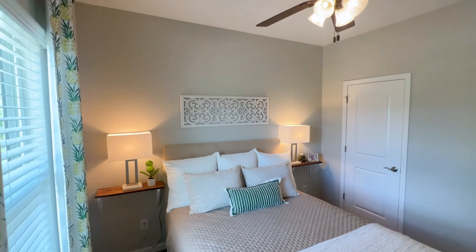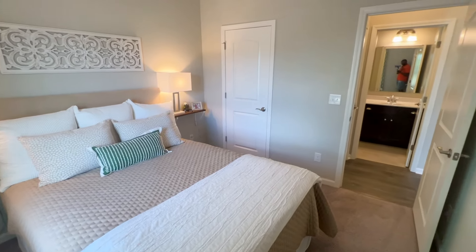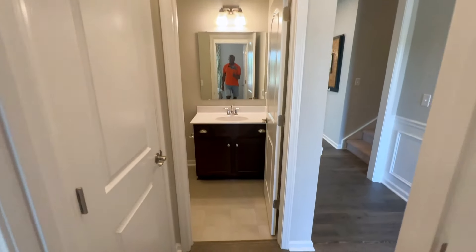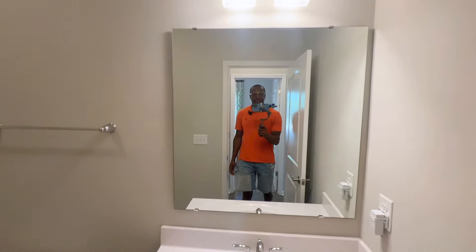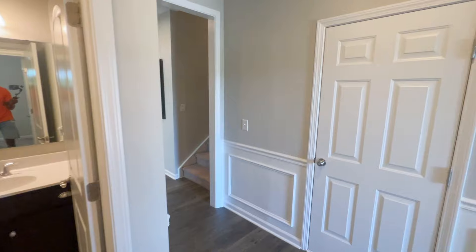Yeah, this room is really cute. It definitely serves its purpose, and it pretty much has its own bathroom — just literally one step outside and you're in the bathroom, so that's very convenient.